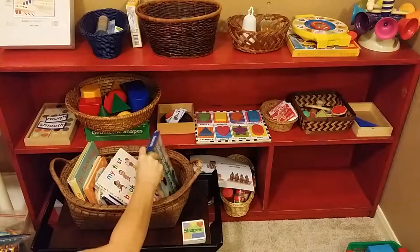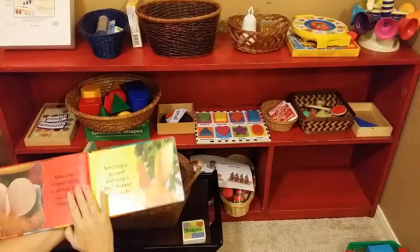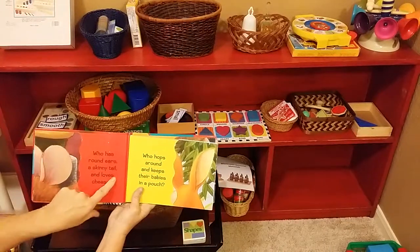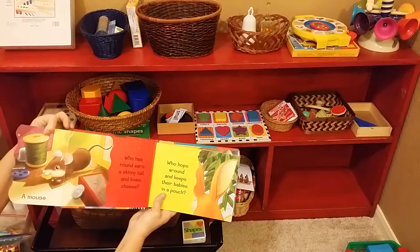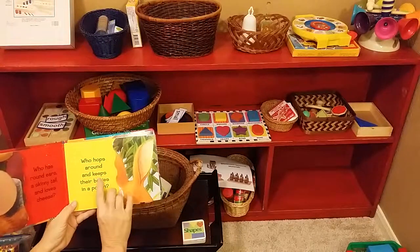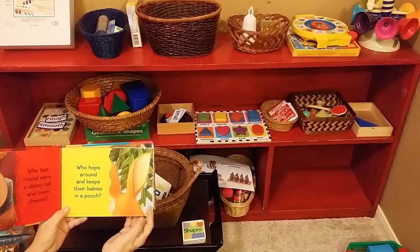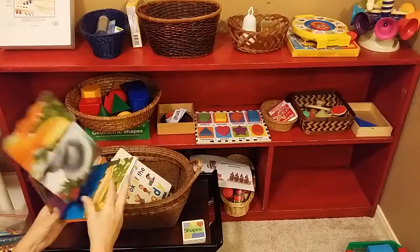This one's fun and interactive. It says, 'Whose ears are these?' It has a little flap with an ear and asks, 'Who has round ears and a skinny tail and loves cheese?' You open it up and it's a mouse. Another one asks who hops around and keeps their babies in a pouch — and you open it up and it's a kangaroo. So it's really fun and interactive; look for books like that.